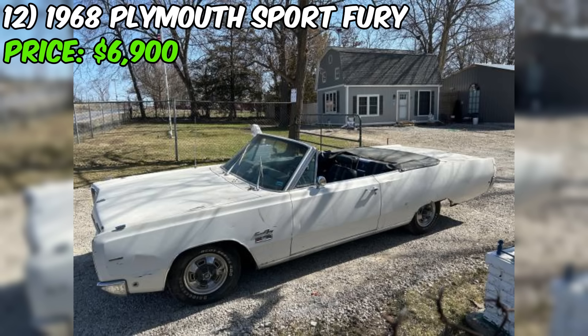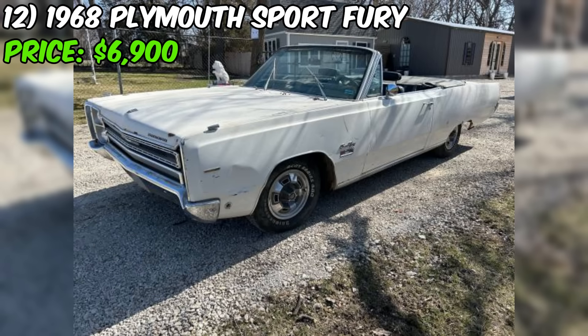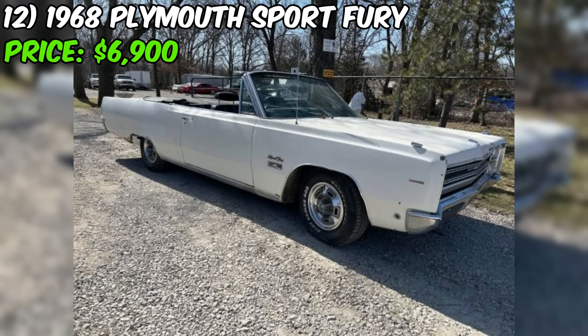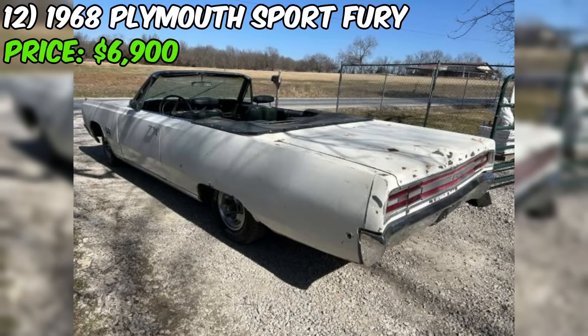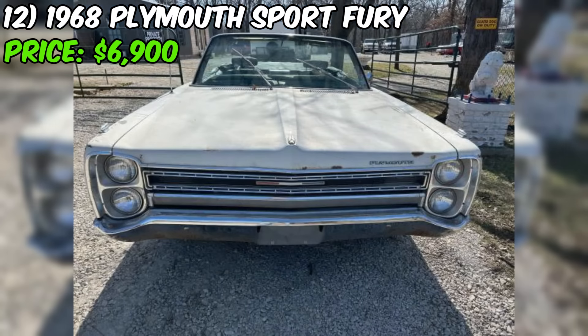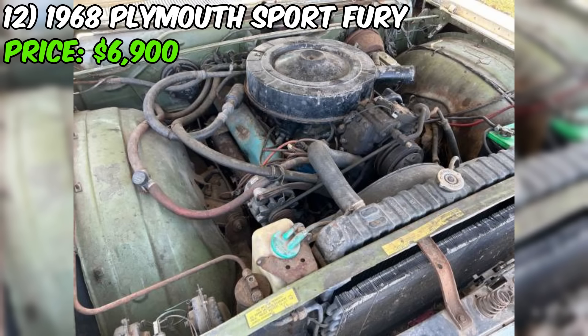Number twelve: the 1968 Plymouth Sport Fury Convertible, available on Craigslist for $6,900, is a classic American muscle car that requires some work. The seller describes the condition as fair, with normal rust present. On a positive note, the car comes equipped with factory air conditioning, factory bucket seats, and a console. Under the hood is a 383 cubic inch V8 engine paired with an automatic transmission.